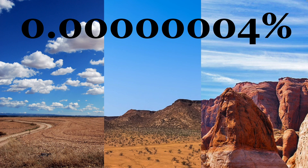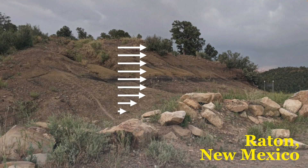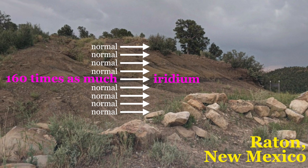But there are some places where iridium is much more common. Let's look at this hillside in Raton, New Mexico. If we take a measurement and see how much iridium there is at each of these levels, we would find the normal amount — that very, very rare amount — normal here, normal here, normal here. But right here in this spot, there can be as much as 160 times as much iridium. How did it even get there?